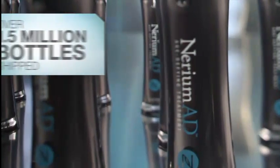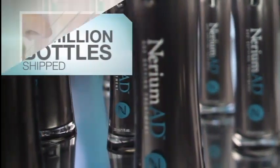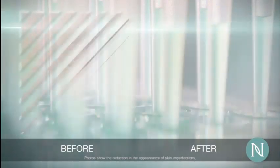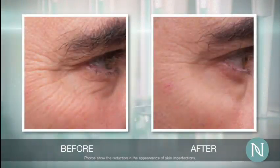With over 1.5 million bottles shipped, the results are in, and women, men, young and old have spoken. The results were dramatic.